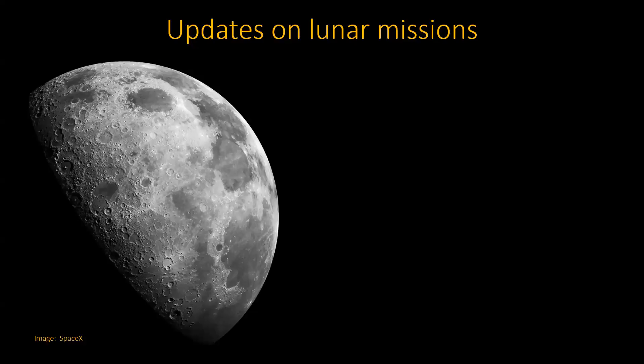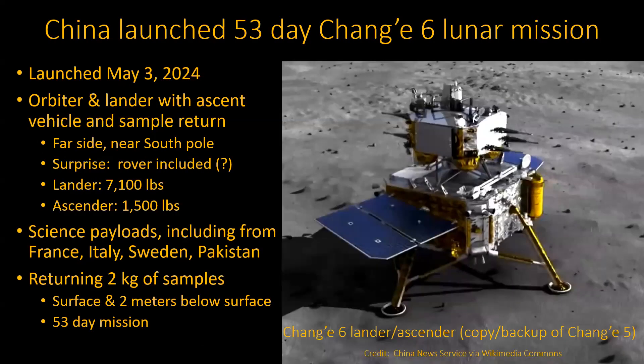Lunar missions — we've got a whole bunch of those. Most of this is updates. The big one is the Chinese launched their big lunar mission. This is a robot to land on the far side of the moon. The exact same lander shown in the picture there was Chang'e 5. That one worked, and this is essentially supposed to be a duplicate of that — it was the backup if the other one failed. So they decided to send this one to the far side instead. They had also visited the far side before, but they never did sample return.